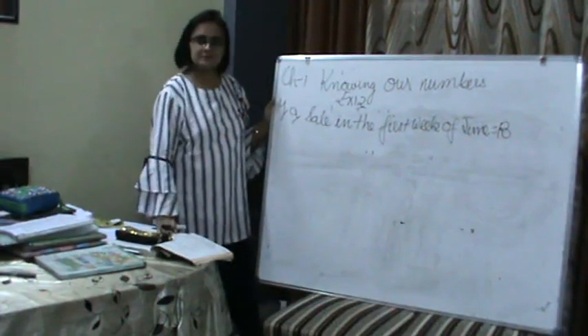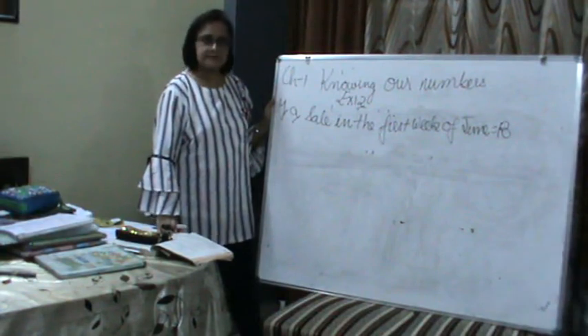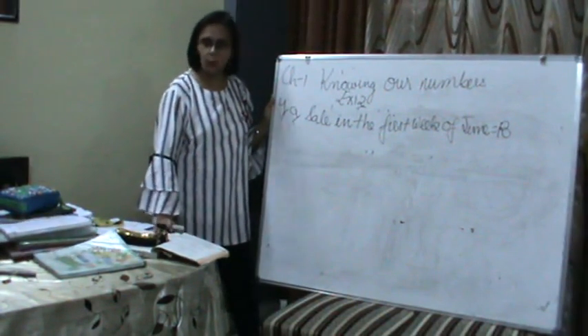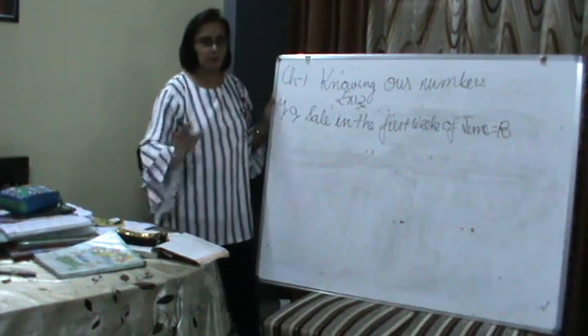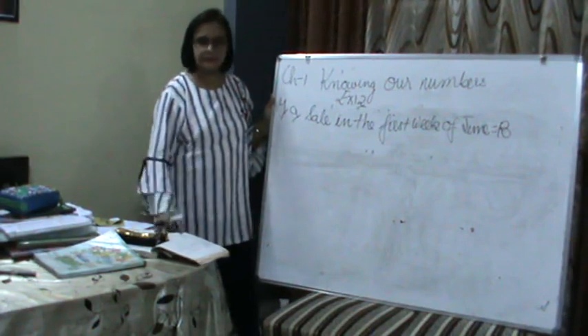Hi dear students, I am Surbhi Chandra in front of you all with my Exercise 1.2. Last time we discussed questions 1 and 2, and question 3 I told you to think over it. I will presently start with question 4, and we will discuss question 3 later.